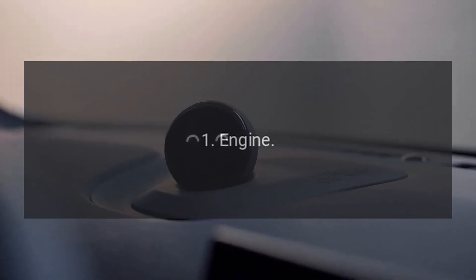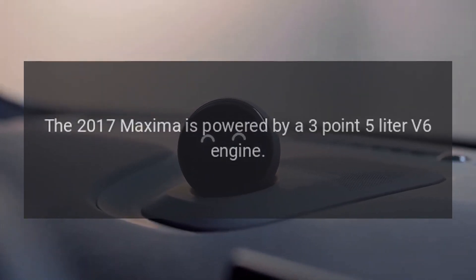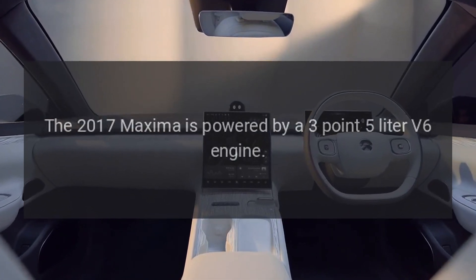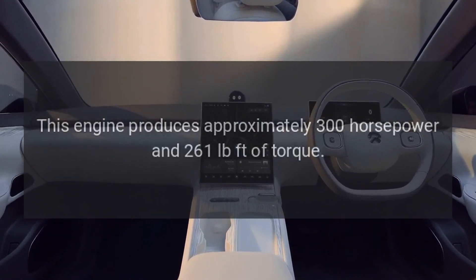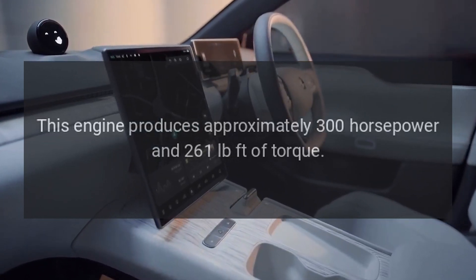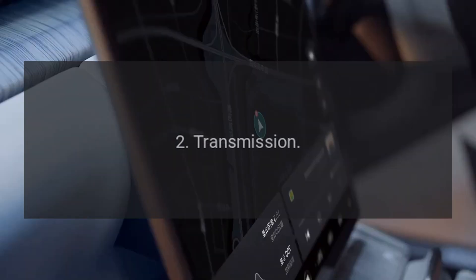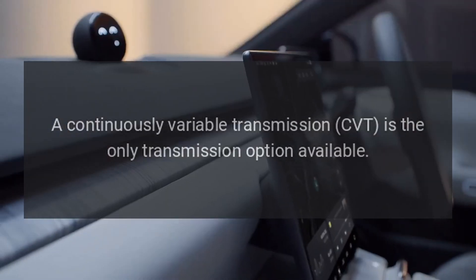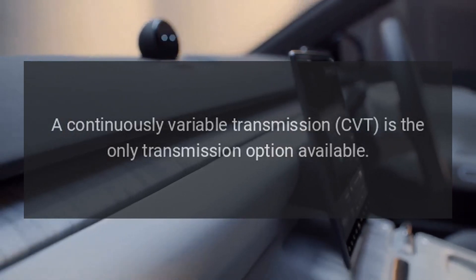1. Engine. The 2017 Maxima is powered by a 3.5-liter V6 engine. This engine produces approximately 300 horsepower and 261 pound-feet of torque. 2. Transmission. A continuously variable transmission (CVT) is the only transmission option available.